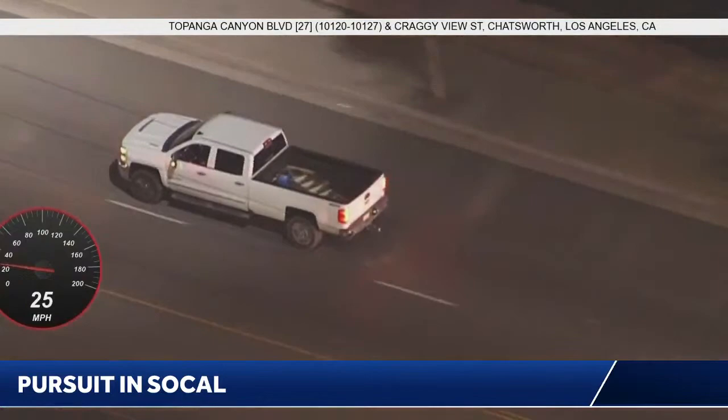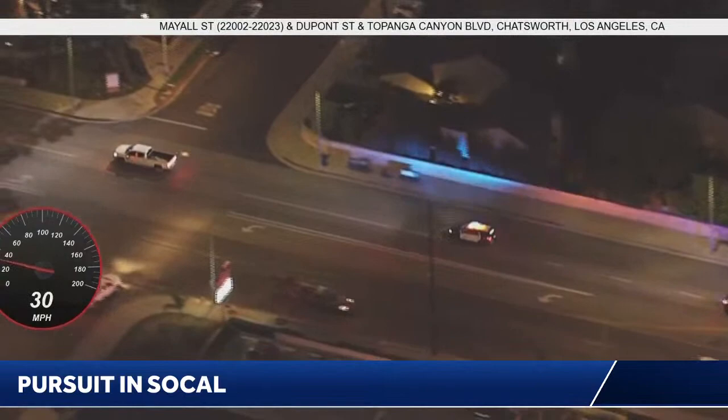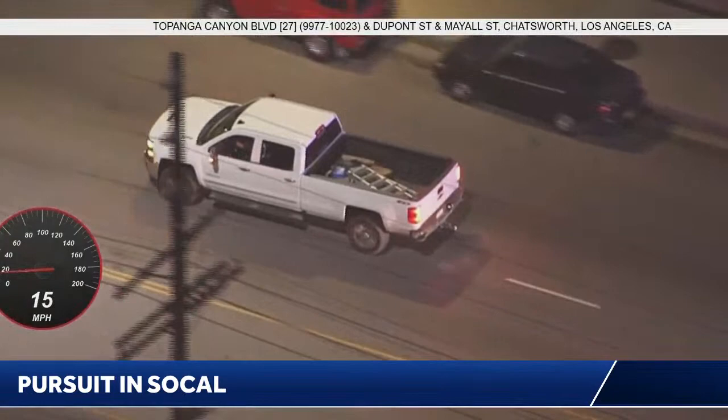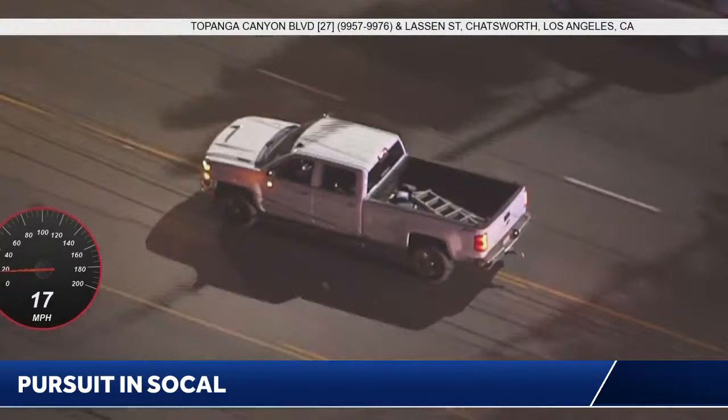I did hear them talk about spike strips when he was on Osborne — that is when the pursuit first kicked off in the Pacoima area. They mentioned setting up spike strips ahead of him on Osborne because they thought he was going to stay on Osborne, considering he was at slow speeds and had his hazards on. But he jumped on the northbound 5 freeway, which really did change things. Now they need officers from LAPD's Devonshire Division to come out and assist with those spike strips, set them up ahead of him, and hopefully time it right so he'll run them over.